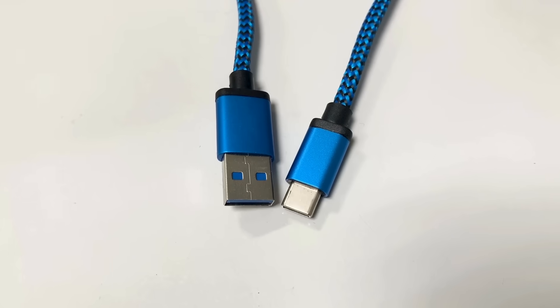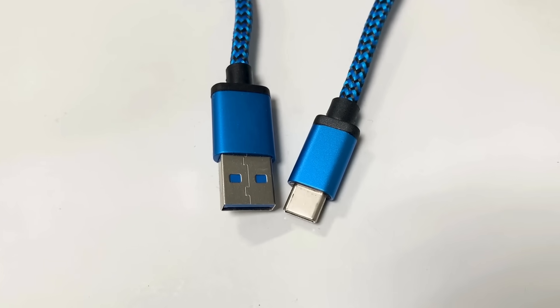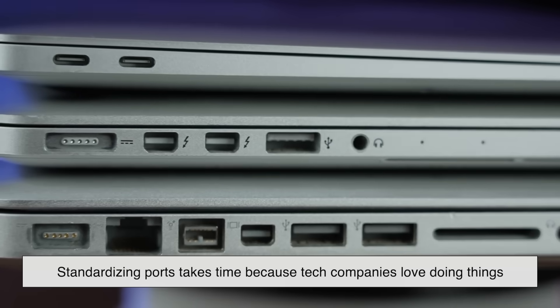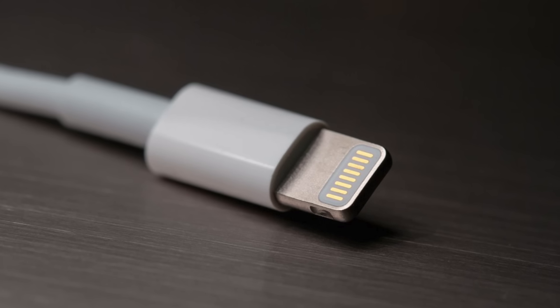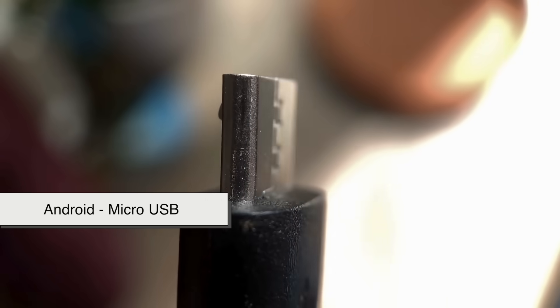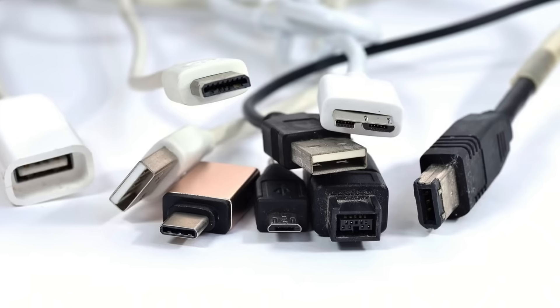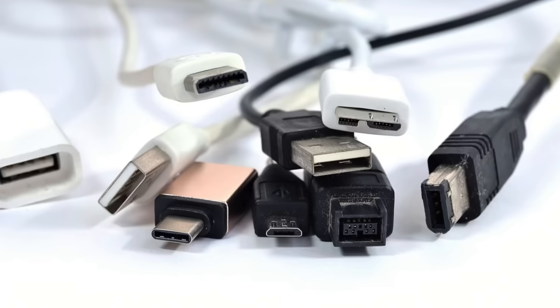You might be wondering: if USB-C is so great, why didn't we get it sooner? The truth is, standardizing ports takes time because tech companies love doing things their own way. We had Apple with its Lightning connector, Android phones using micro-USB, and laptops relying on barrel chargers. Everyone had a different system, which meant you needed a different cable for practically every device you owned.